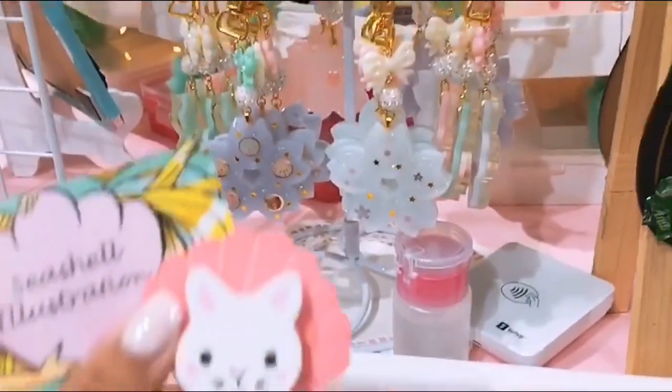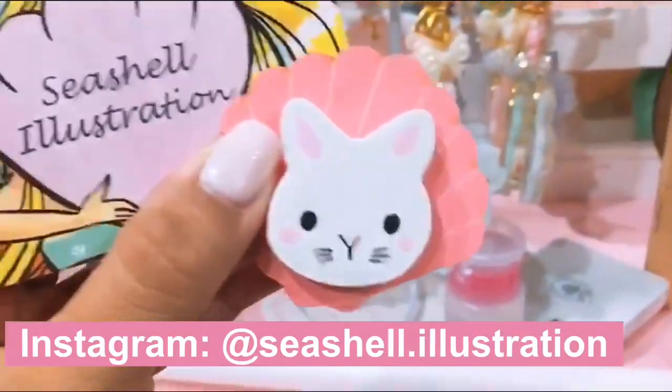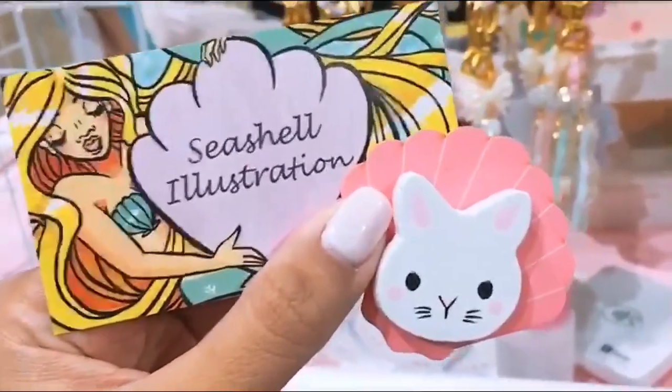I just got this super cute homemade pin from Seashell Illustration — she's so talented, oh my gosh. I absolutely love this, I can't wait to wear it. Please follow her on Instagram.